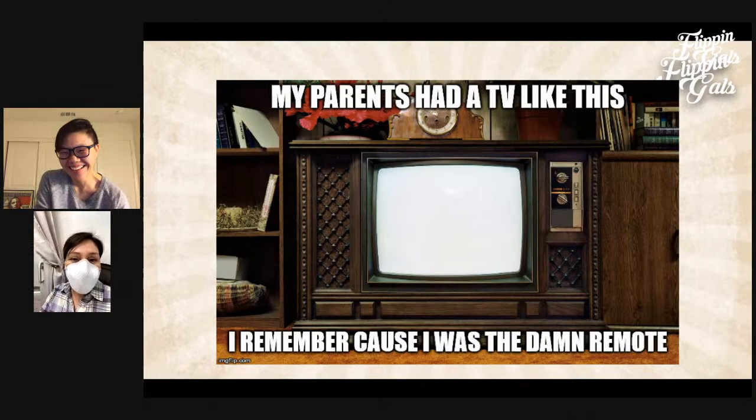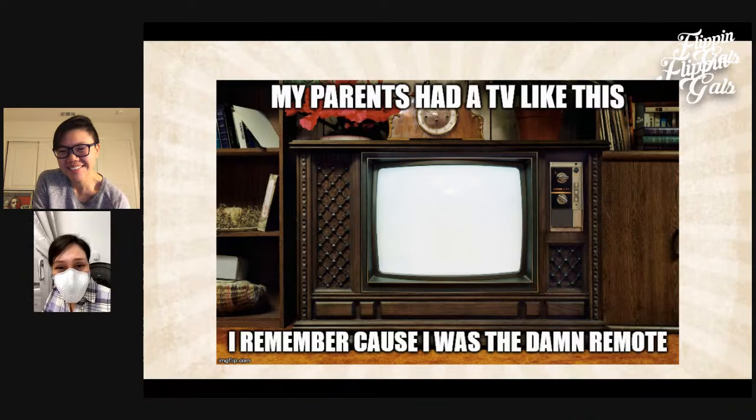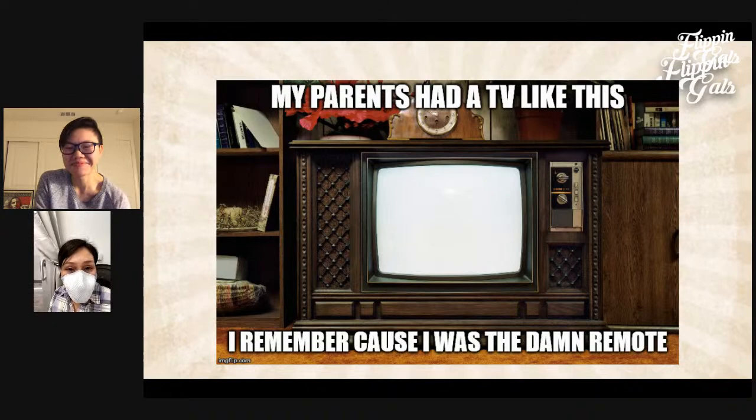Here's our meme for tonight: 'My parents had a TV like this' — one of those TVs in a wooden console with dials — 'and I remember because I was the damn remote!' Can anyone relate? Did you do that as a kid? When I was a kid there were already remotes, but I can totally see it — like, 'Hey, turn it to channel four!'